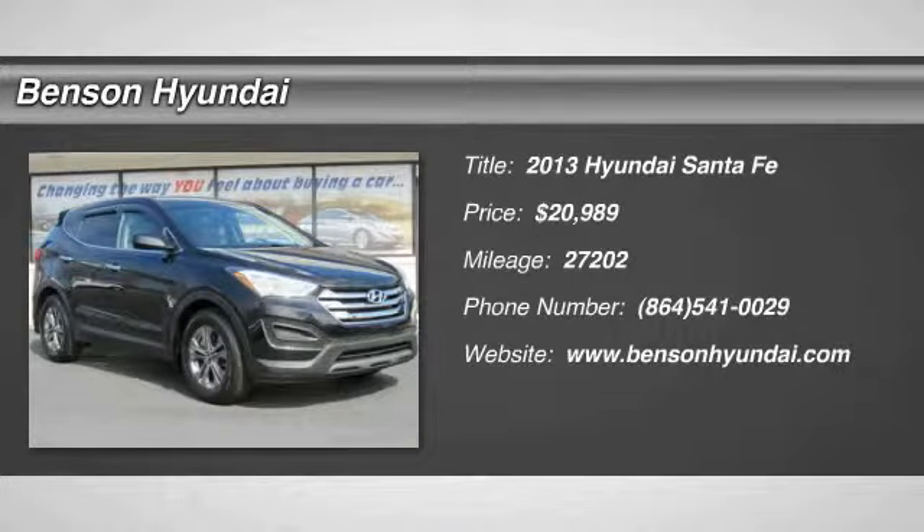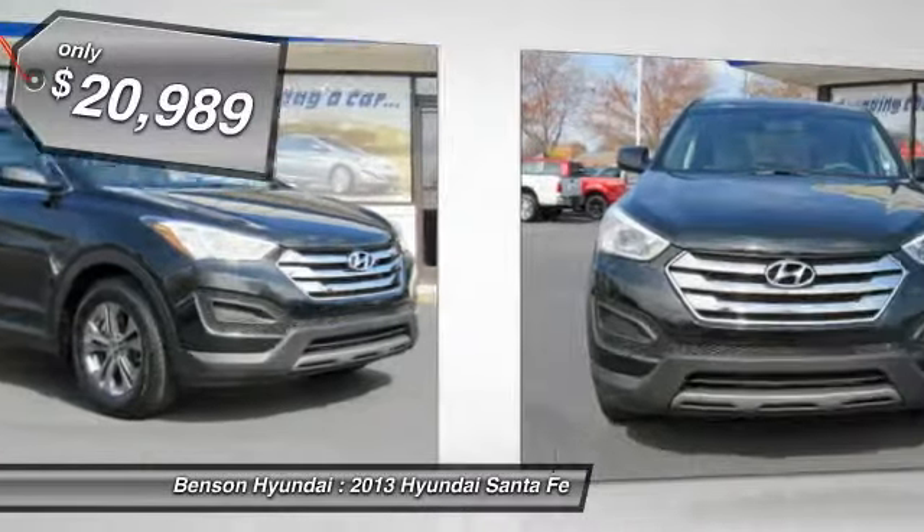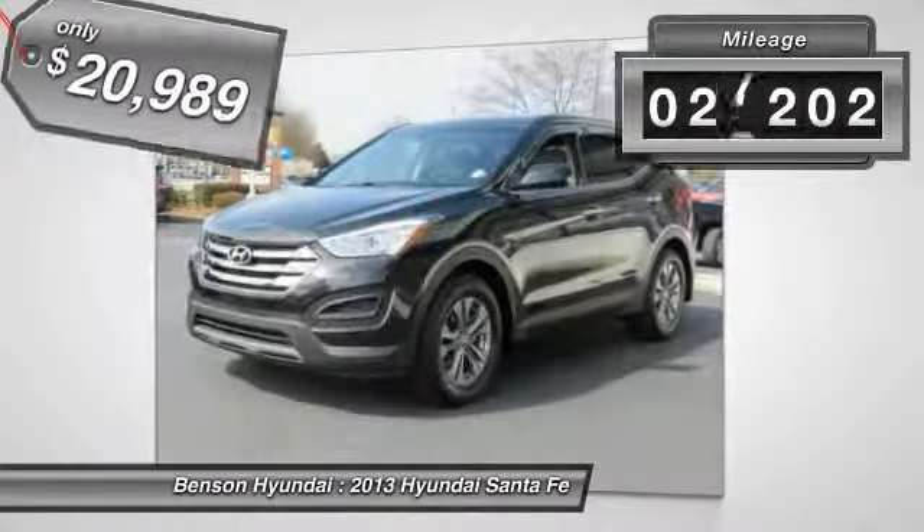The 2013 Santa Fe. Style, quality, performance, value. Need we say more? And is priced below $25,000. This vehicle has less than 30,000 miles.